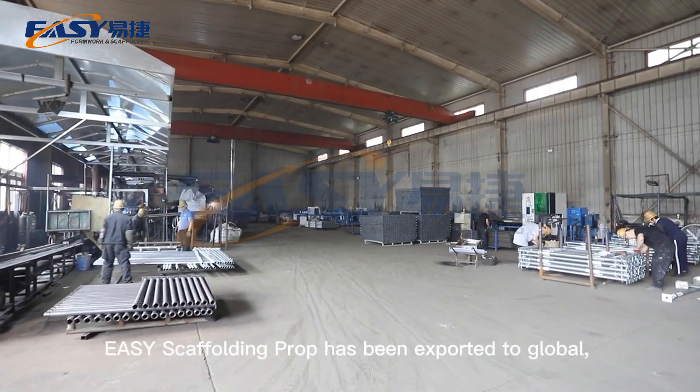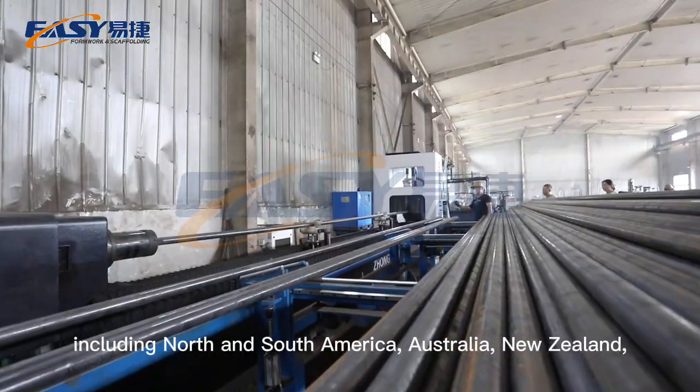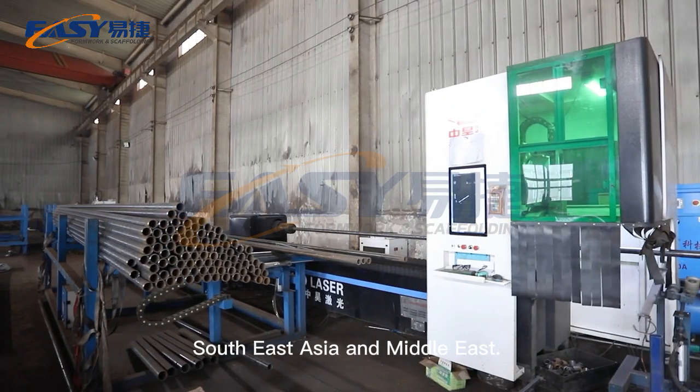Easy Scaffolding products have been exported globally, including North and South America, Australia, New Zealand, Southeast Asia, and the Middle East.